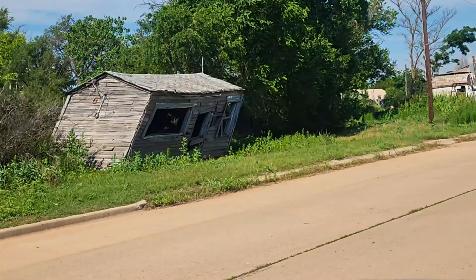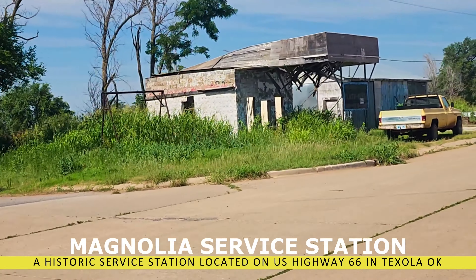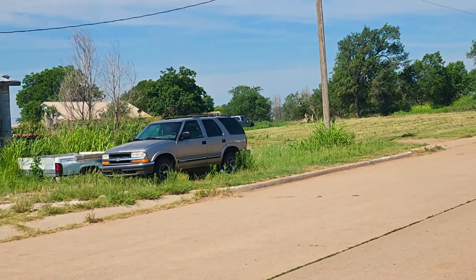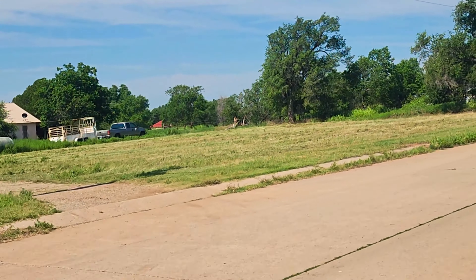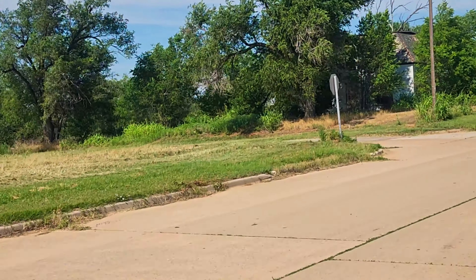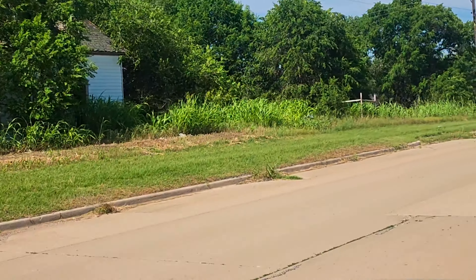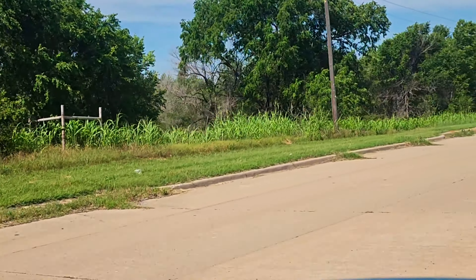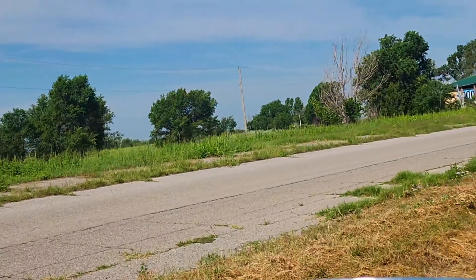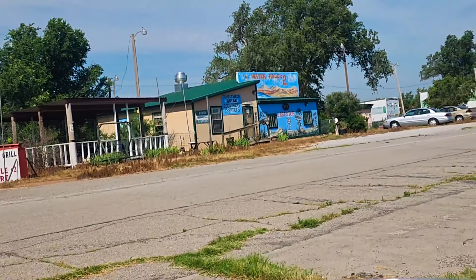Just a lot of fun stuff to see that you need to spend time looking for. This is the Magnolia service station — unfortunately it's in pretty bad state of repair, but it is a historic building. We're just kind of driving around Texola here, and some of the stuff you'll see is just totally overgrown, but there's a kind of beauty in it too.